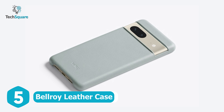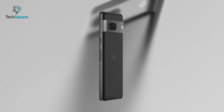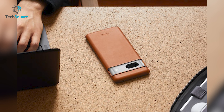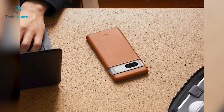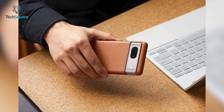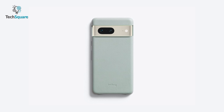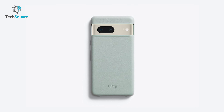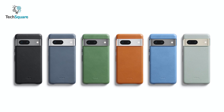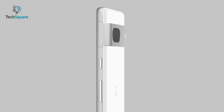Bellroy leather case is a premium and sophisticated cover that you might be looking for your Google Pixel 7. Interestingly, this case was developed in partnership with Google to optimize your user experience. With Eco Tan leather, this premium case can provide a touchably soft and seamless feel in hand. The leather case is surprisingly slim, which keeps your pocket lightweight. Plus, aluminum buttons give you a clicky feel, and you can juice up your Google Pixel 7 even while the case is on.